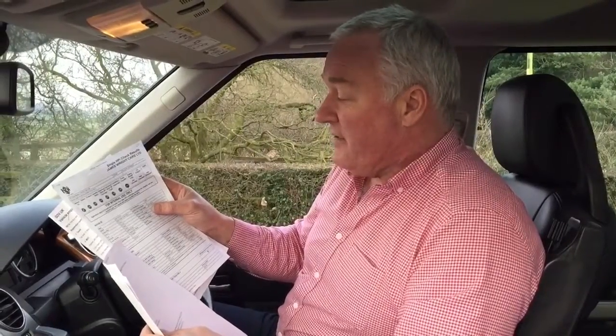We have the V5 registration document back in the office and an HPI report showing the car to be checked and all clear. It was registered in September 2007, and it's 270 grams per kilometre CO2, so it's £515 a year to tax — which isn't a lot if you say it quickly. We have a full MOT history report and one of the later service invoices along with a load of others. It's just come out of Land Rover, who have fitted new discs and pads, which is rather nice.